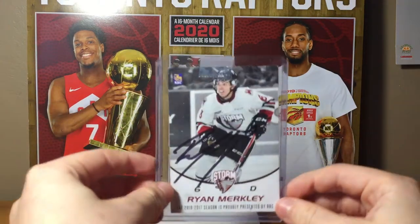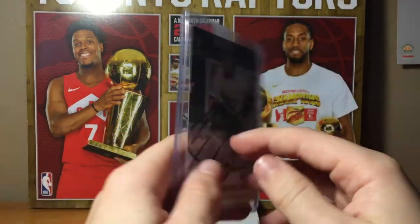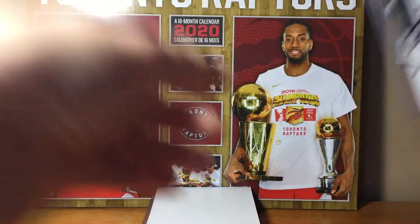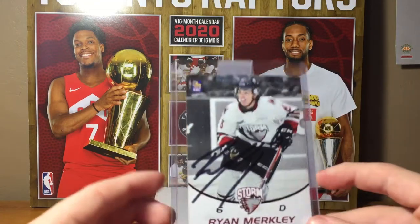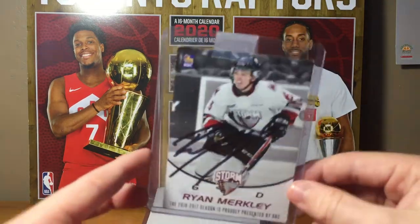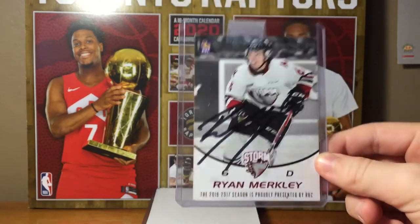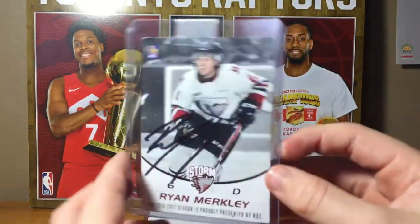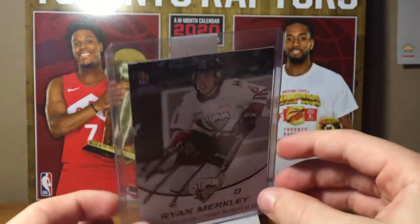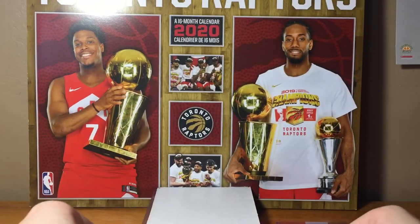My number one favorite hockey card is this on-card auto Ryan Merkeley rookie card. The only thing is it's in terrible condition because I didn't have any top loaders or sleeves back when I first got it. When I was a kid it was more about just having the card. I didn't get it autographed myself — my friend had it and got it autographed by Ryan Merkeley. Pretty cool on-card auto.